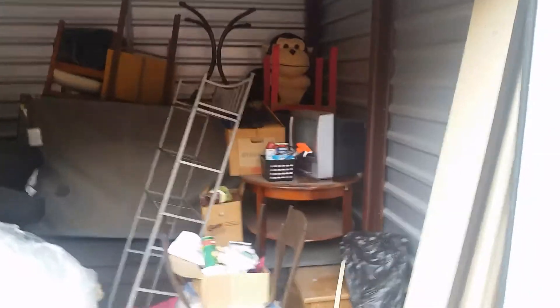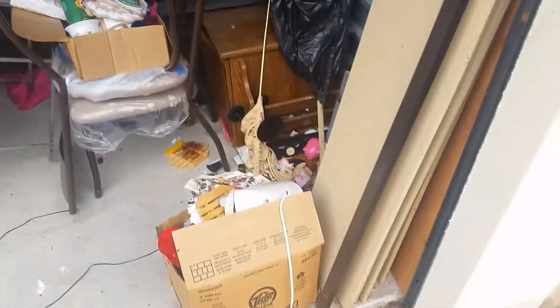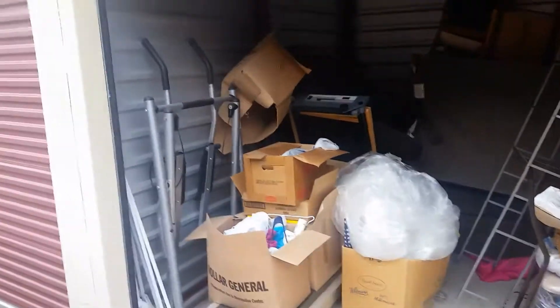I got this unit for $10, with a $100 cleaning deposit that I'll get back. It's not extravagant, but for 10 bucks I wasn't expecting much. My first auction pick got canceled so this was next in line for me. As you can see there's a decent amount of stuff in here that warrants the $10.